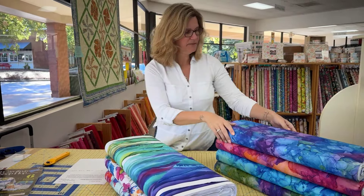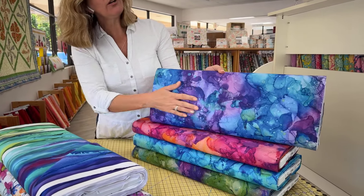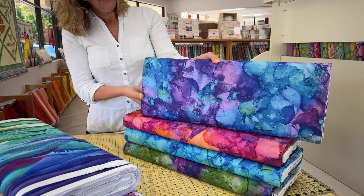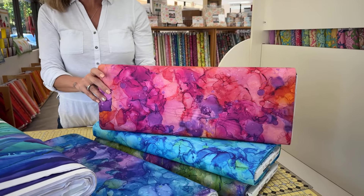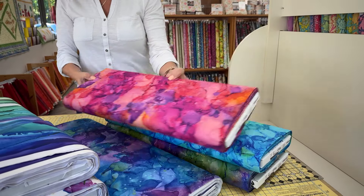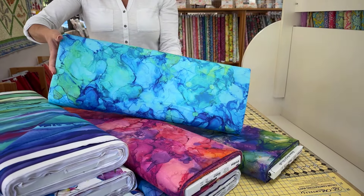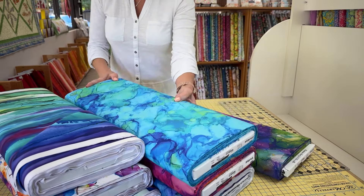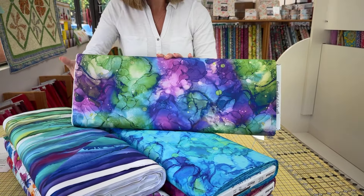And here are the Fluidity Blenders, which are also really nice. It's like a watercolor ink combo — it's really, really fun. I think these would be great for all sorts of things, especially tween quilts. I feel like tween girls could really get behind some of this. And I love all the color in these. Oh, this one's particularly pretty — look at that. It's almost like a grapevine.